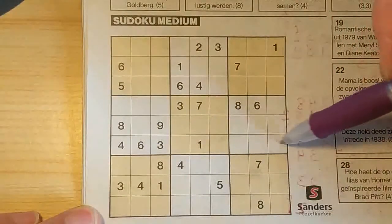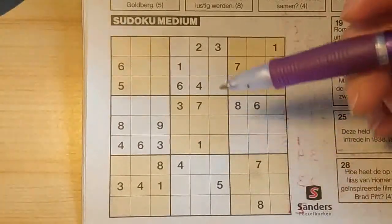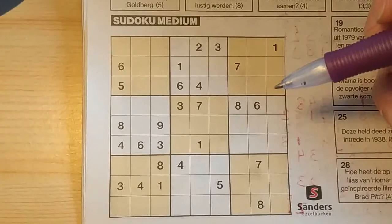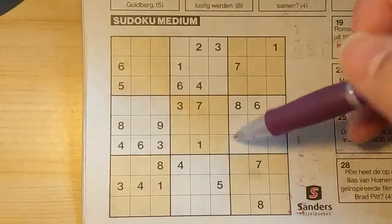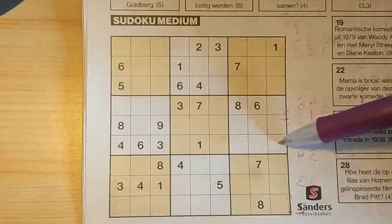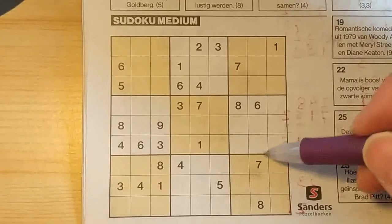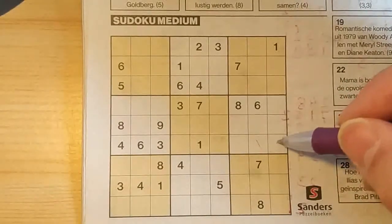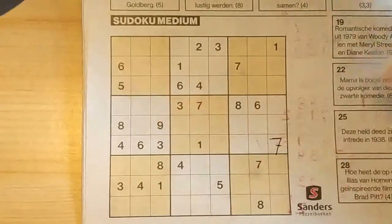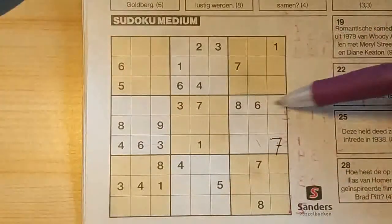In this row, five missing numbers. One of the numbers is a seven. I see here a seven, so no seven in these two boxes of this row. I see here seven, so no seven there. I see there a seven, so no seven there. Only place for the seven should be here. Seven in this row, seven in that row.